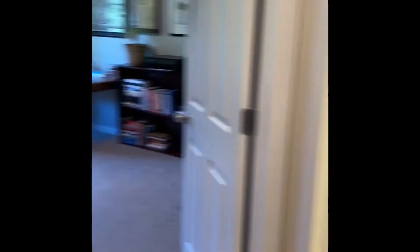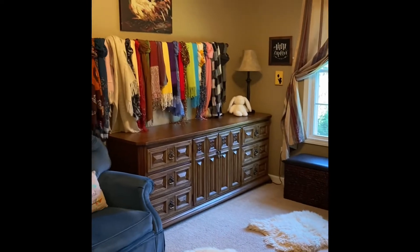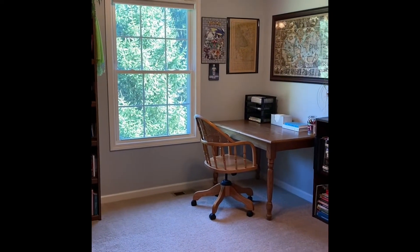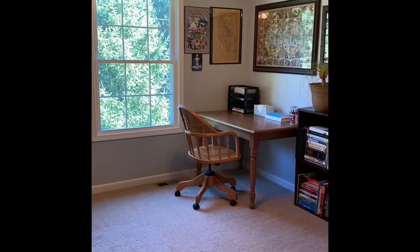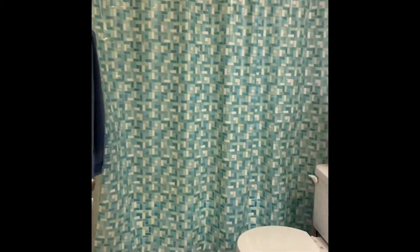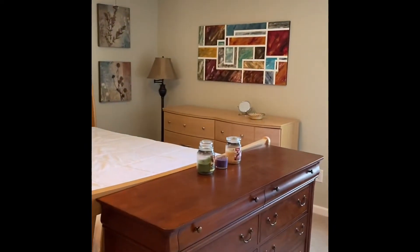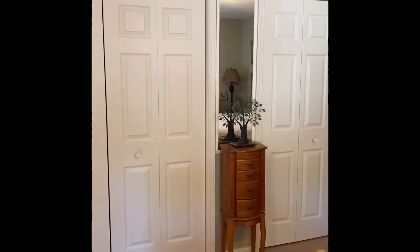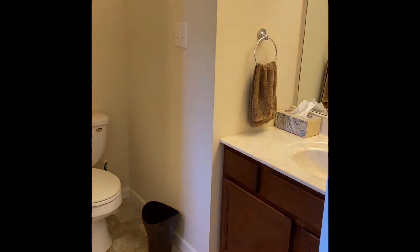Heading upstairs, we have three bedrooms and two full baths up here. These are the secondary bedrooms — they're about the same size. This one on the back of the house is super cute. This one is being used as an office, which is nice with a view out to the trees. There's also a full bath and a linen closet up here. Around the corner is the primary bedroom, which is really nice and large — you can see several pieces of good-size furniture in here, a whole wall of closet space, and an ensuite bath with a tub-shower combo and built-in storage.